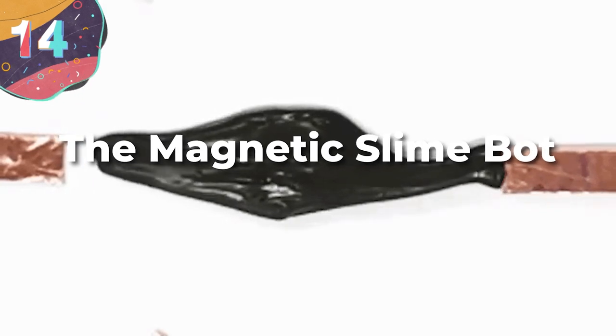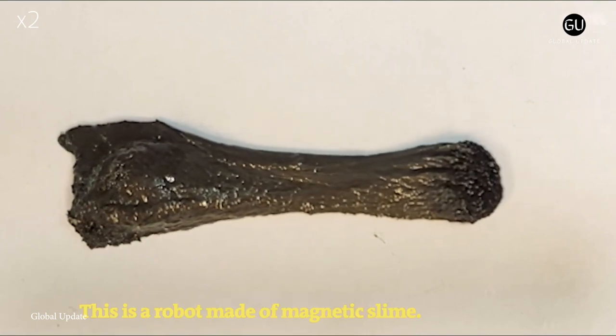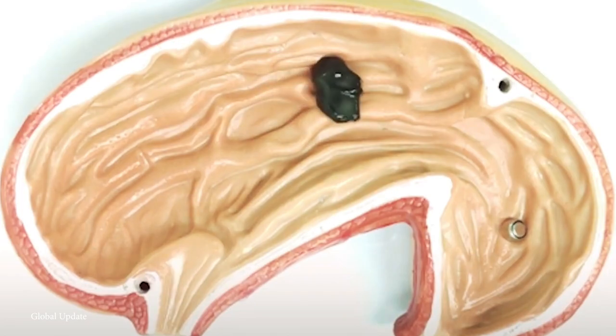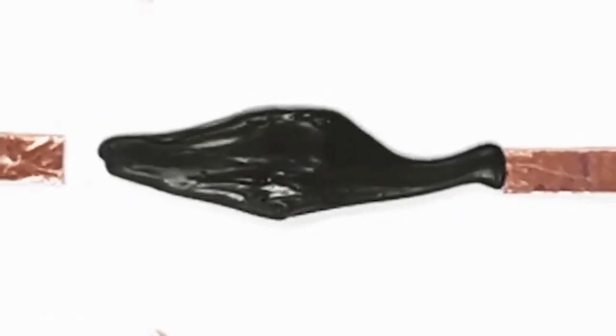Number 14: The Magnetic Slime Bot. When you think of a robot, a small metallic figure is probably what comes to mind. However, just this year, a type of robotic magnetic slime was created that blows conventional bots out of the water. In essence, these bots are a substance that combines polyvinyl alcohol, glass-coated neodymium magnets, and borax.